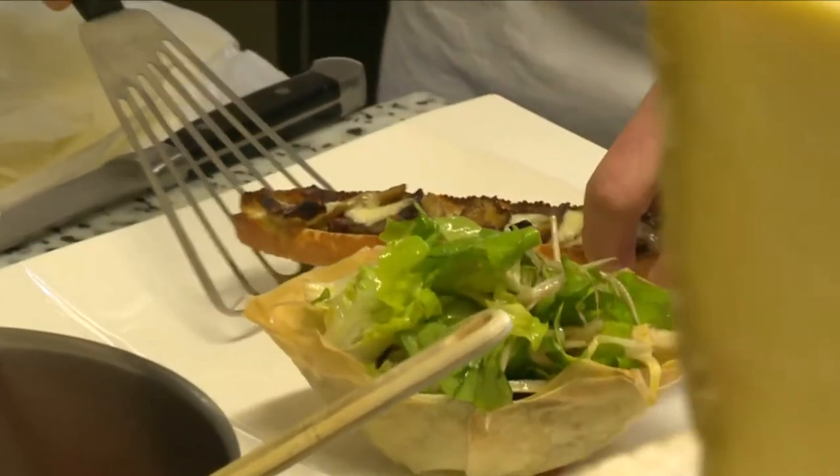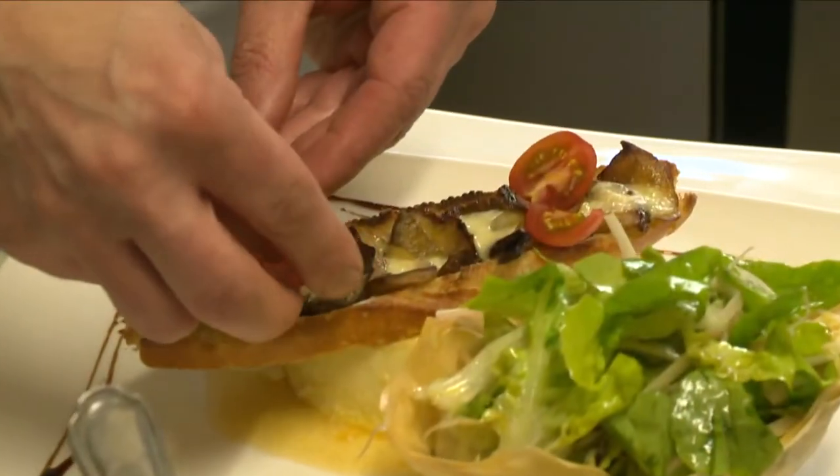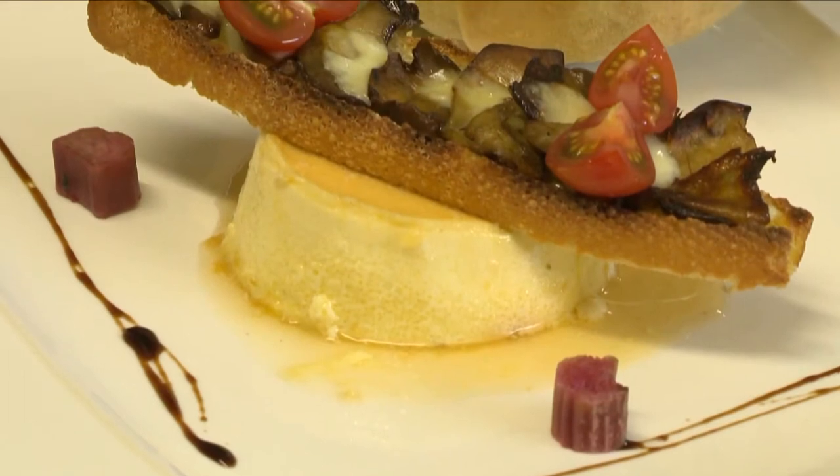He delicately places the mushroom toast on the cream and garnishes with baby tomatoes. It is almost a work of art, and so tasty.